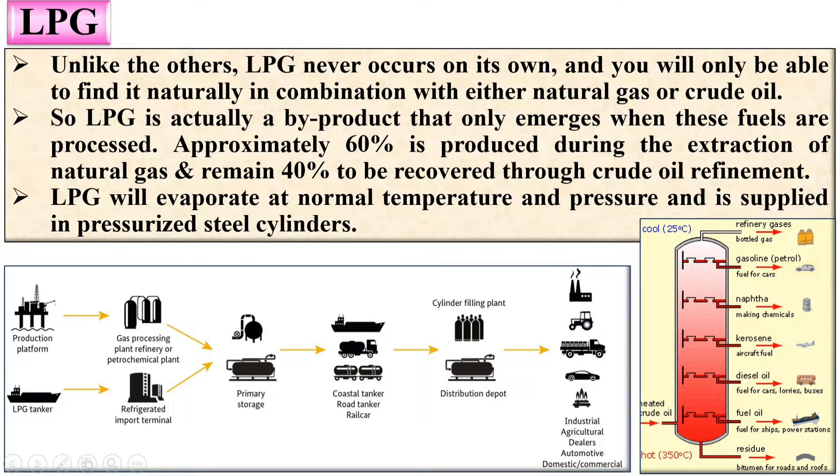If you process crude oil, you will get LPG as a gas. Approximately 60% is produced during the extraction of natural gas, and the remaining 40% is recovered through crude oil refining. LPG will evaporate at normal temperature and pressure and is supplied in pressurized steel cylinders.